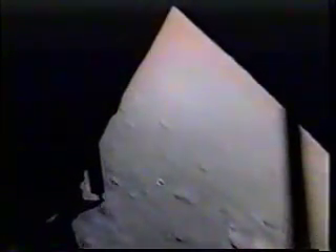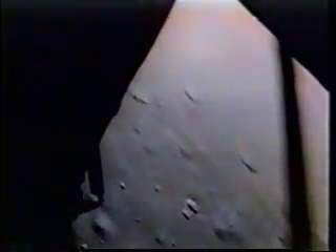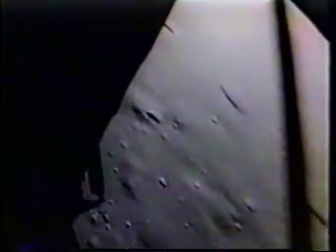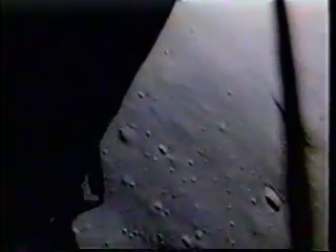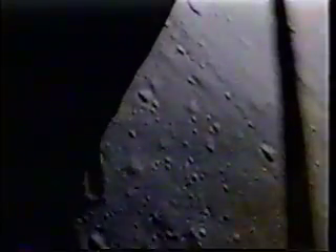100 feet, three and a half down, nine forward. 5%. Okay, 75 feet. That's looking good, down a half. Switch forward. 60 seconds. Pipes on. Switch. Down two and a half.